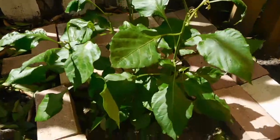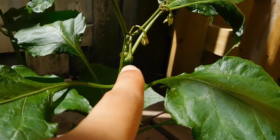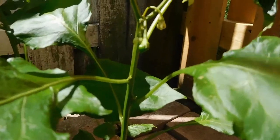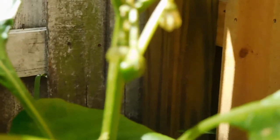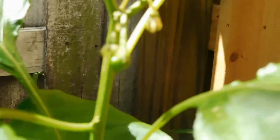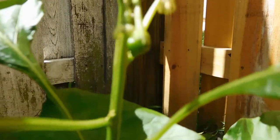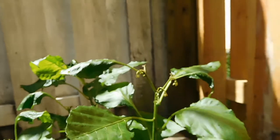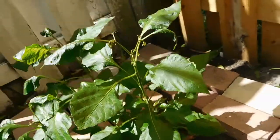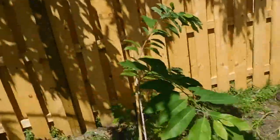Mom's habanero pepper survived! She has a baby habanero — you see that? Let me zoom in a little bit. Baby habanero! It's not focusing too well but she has one — that's really exciting. Like, a habanero survived this. This is our sugar apple — it survived too. And our coconut.